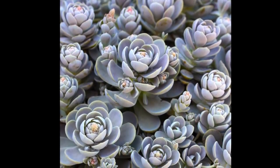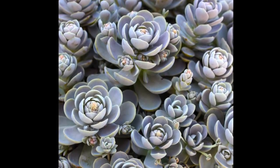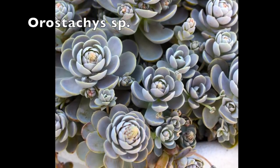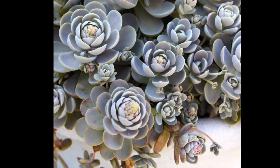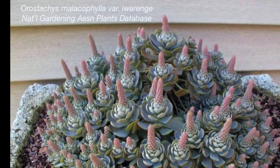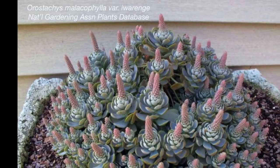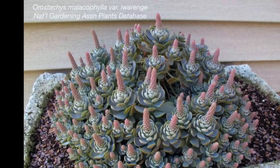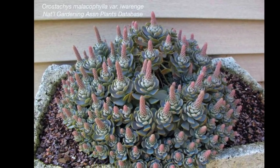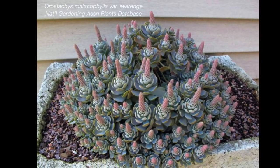Orostachys are a succulent that are very hardy and that you can grow. Orostachys offsets — it has the hens and chicks growing habit. This one's just coming into bloom. The common name for Orostachys is Chinese dunce caps. Those conical spires signal the death knell of the rosette. So grow Orostachys, enjoy them, and consider them as annuals.